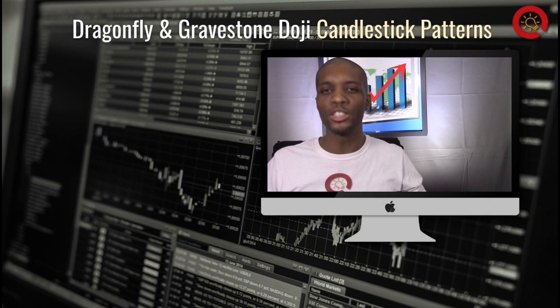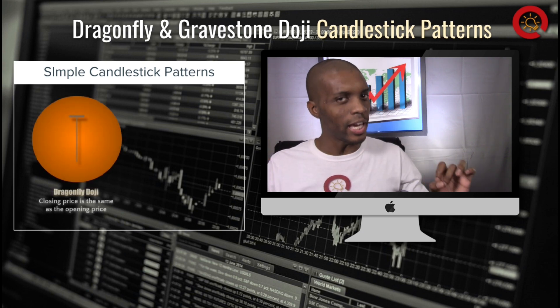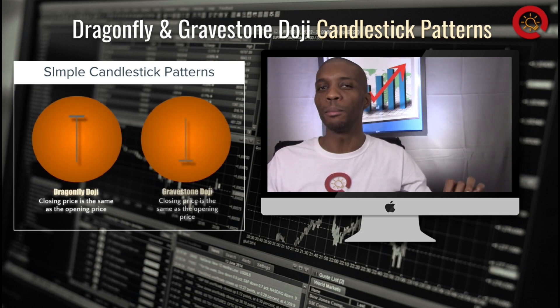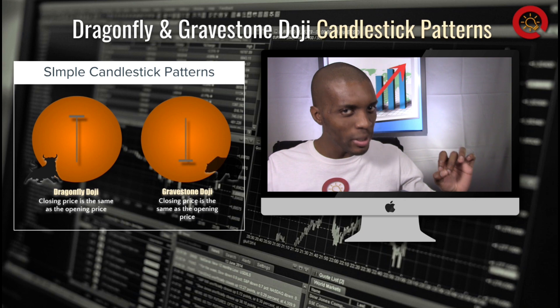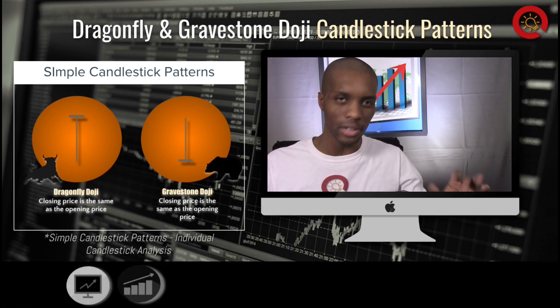Now let's look at the Dragonfly Doji and the Gravestone Doji's simple candlestick patterns. These both have the same opening and closing price, similar to the normal doji. But instead of forming a plus sign, these have long tails or shadows forming a tee or an upside down tee.